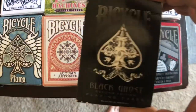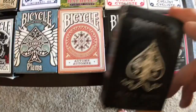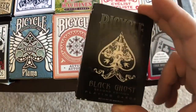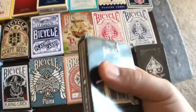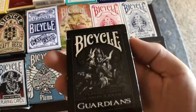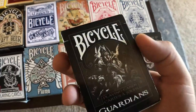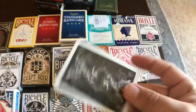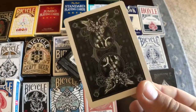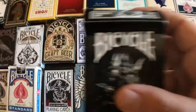Here we have the Bicycle Black Ghost from Illusionist. Everybody remembers these — this was like the start of edgy cards, these black cards. And then we got the Bicycle Guardians — another example of edgy cards that I absolutely dislike but that handle great. These are the Theory 11 versions by Bicycle. They handle great though. Might give these away also.